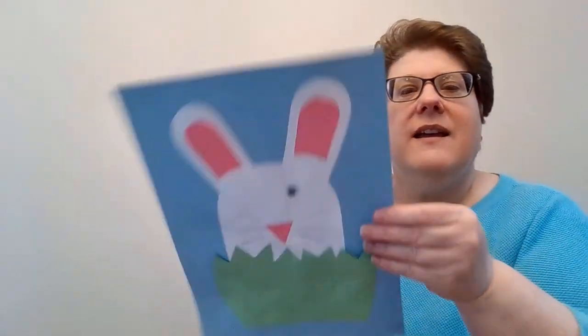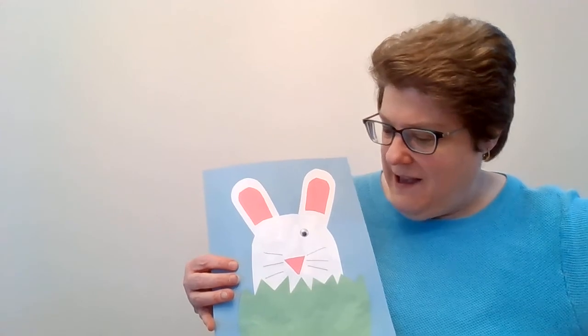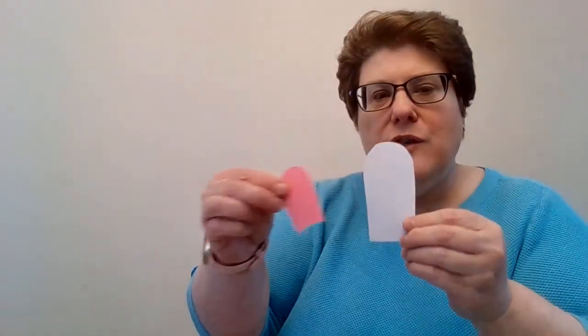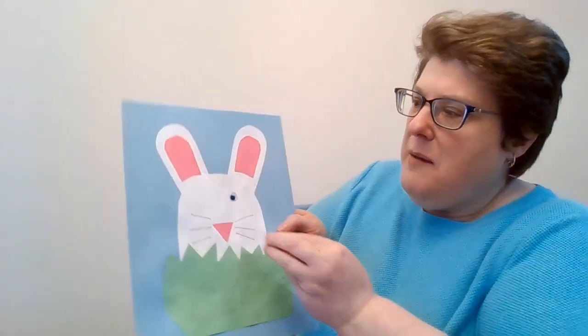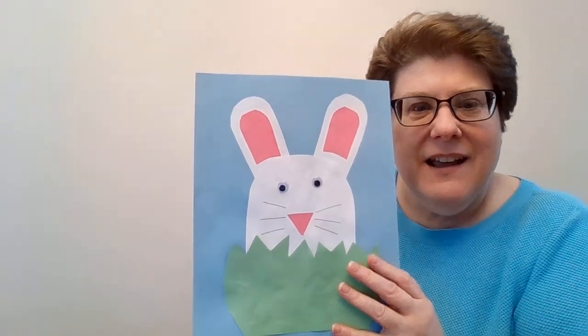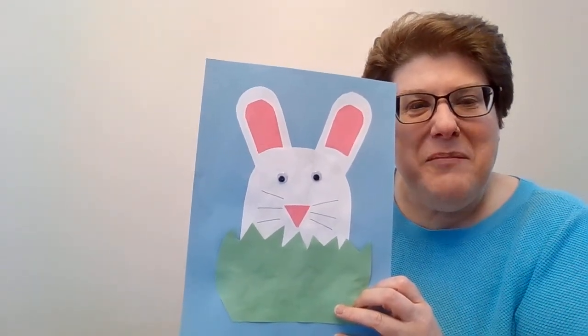Okay, our craft today is a bunny in the grass. In your craft kit, you will get: grass, a bunny head, two bunny ears, two inner ears, a nose, and two googly eyes. And when you glue it all on, you get a bunny! But mine is only a one-eyed bunny right now — hopefully yours will be a two-eyed bunny like that. Enjoy making your bunny. Bye-bye, have a good day.